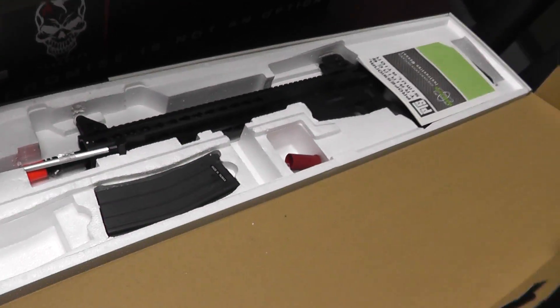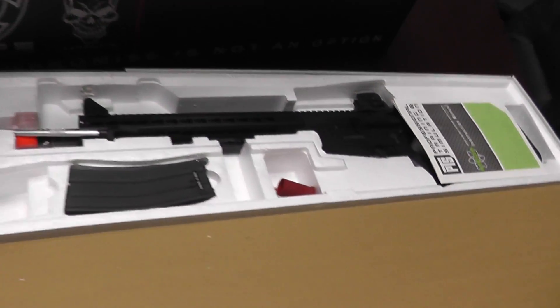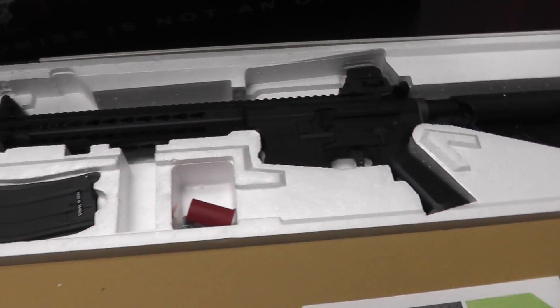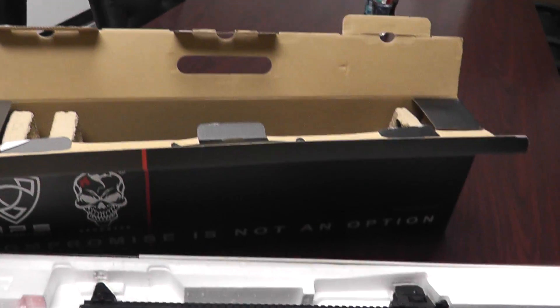This over here is the PTS Mega Arms Licensed MKM-LM4 Gas Blowback. Gas Blowback!